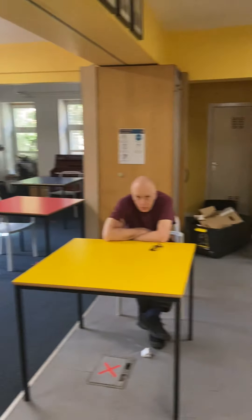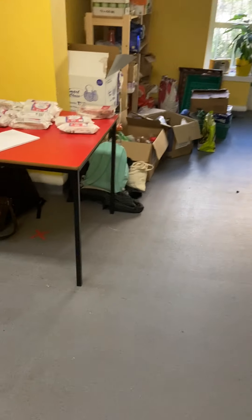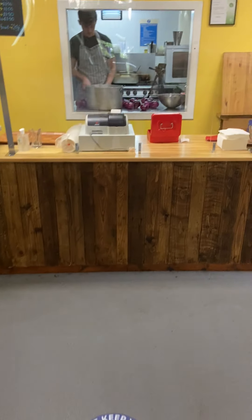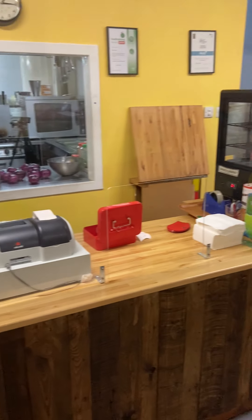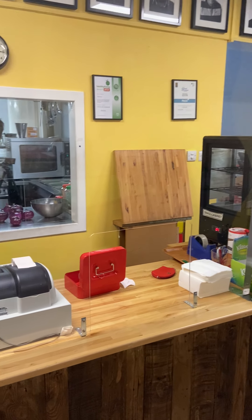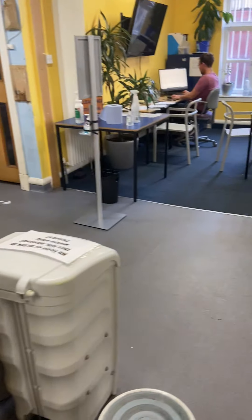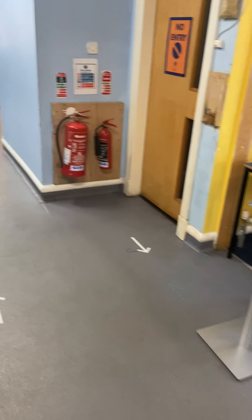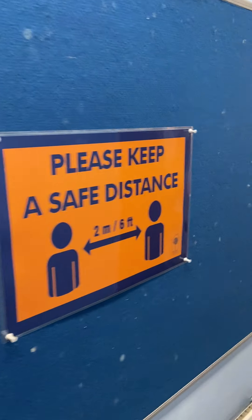We've got a hand sanitising spot here. As you go into the kitchen, we've got tables spaced around and stickers on the floor. At the desk you can see there's a Perspex screen, and through to the kitchen we've got Perspex screen serving hatches as well.